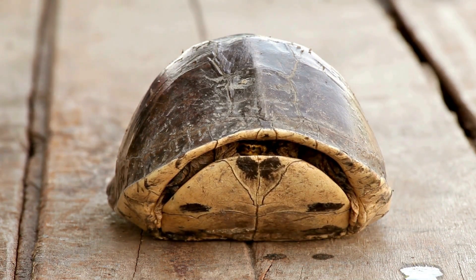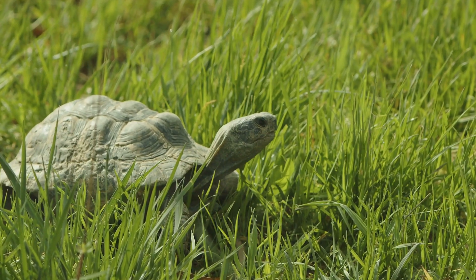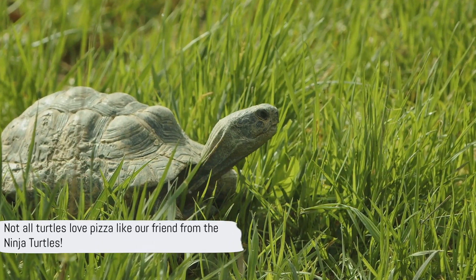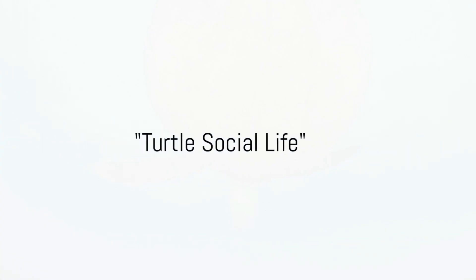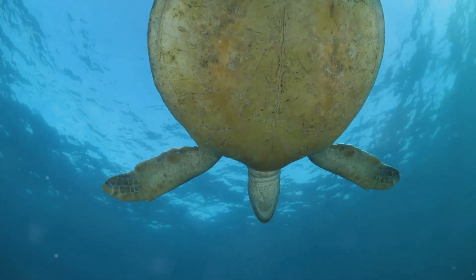This retractable feature makes them the Houdinis of the animal kingdom, disappearing into their shells in the blink of an eye. So turtles are not just slow and steady — they are also smart and strategic. They know when to hide, when to fight, and when to take a bite. So, not all turtles love pizza like our friend from the Ninja Turtles! Do turtles like to party or are they more of the solitary type?